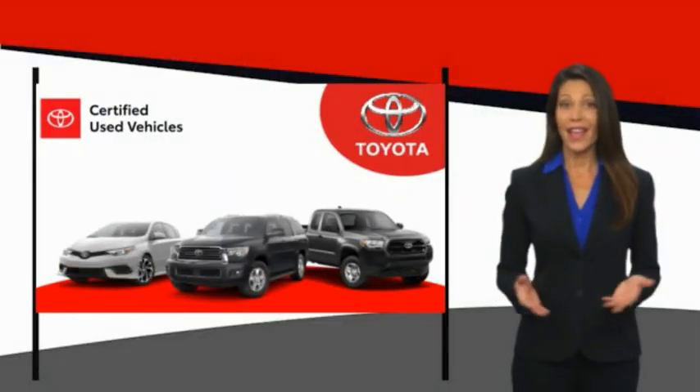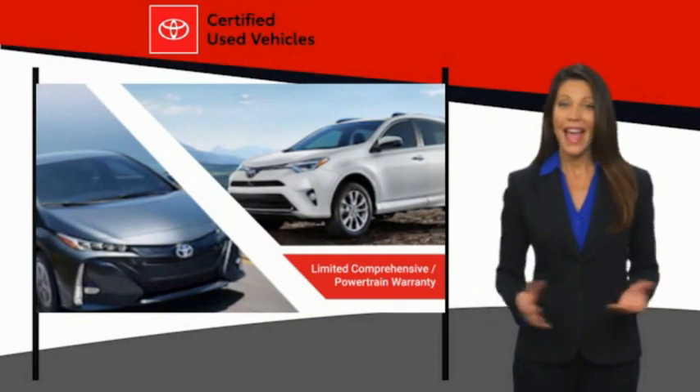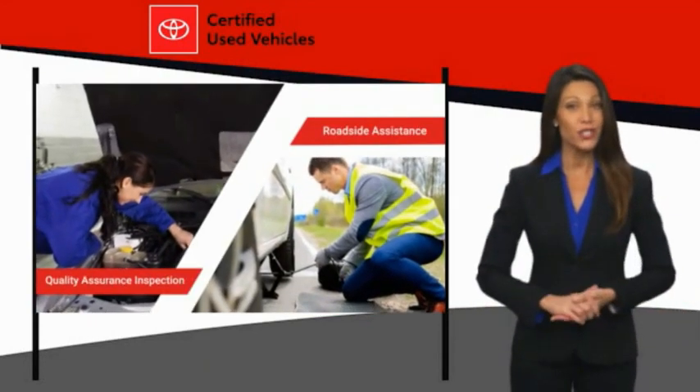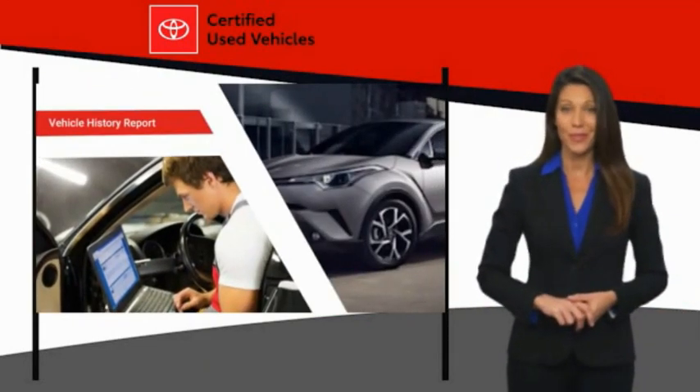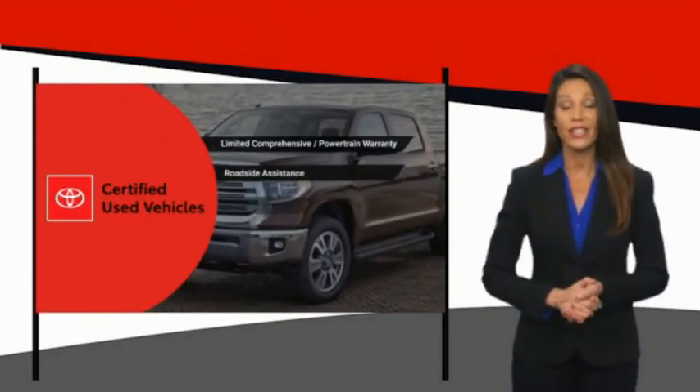We know that the idea of buying a used Toyota is attractive to you. After all, getting a high quality, low mileage Toyota at a great price is a smart move. That's why we created the Toyota Certified Used program.